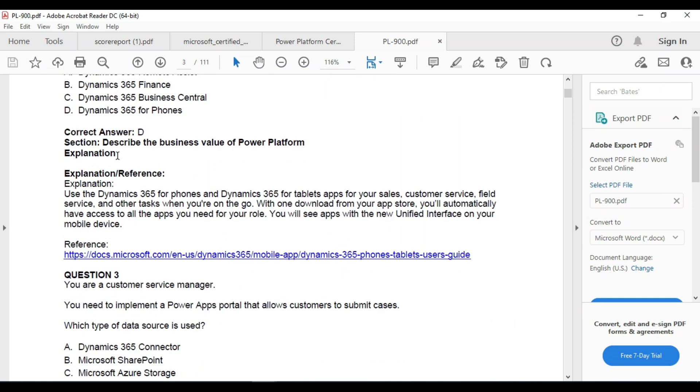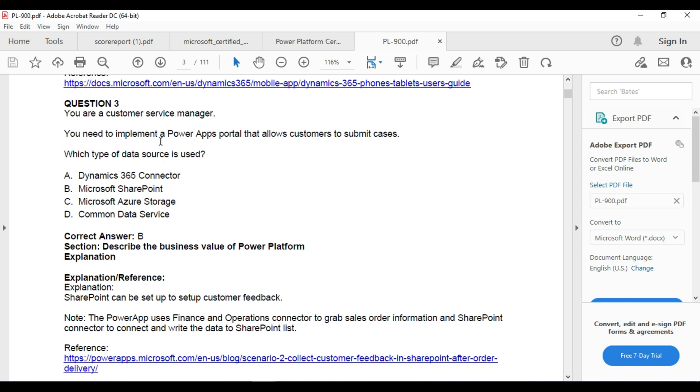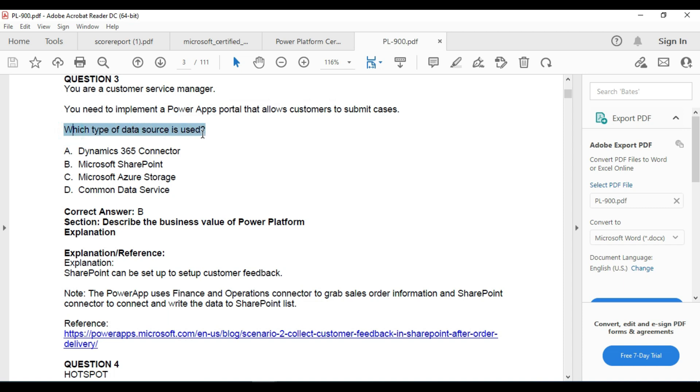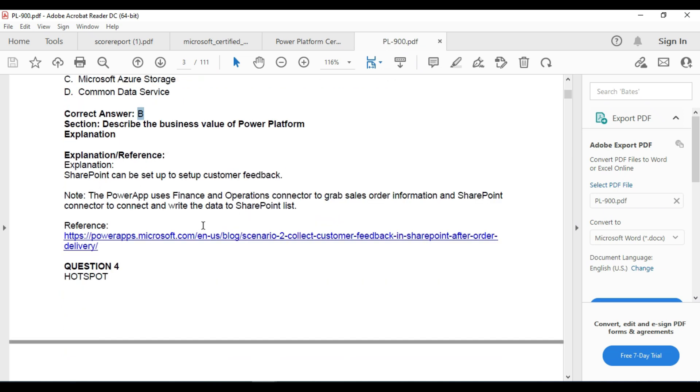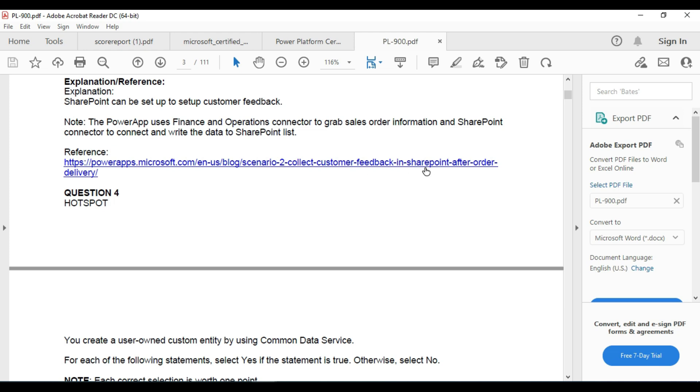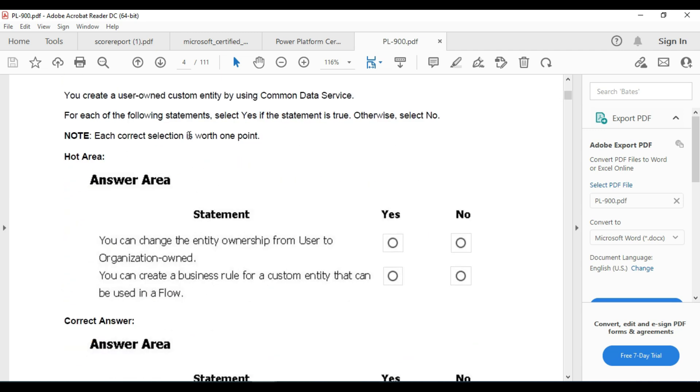There are also some describe-section questions. For example: you are a customer service manager and need to implement a Power Apps portal that allows customers to submit cases. The question asks which type of data source is used. The answer is Microsoft SharePoint. If you have enough time, you can follow the reference links to read the documentation — I can't share all the links in the description.